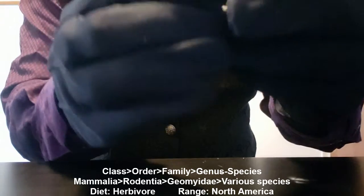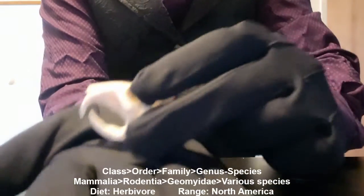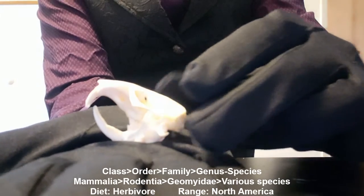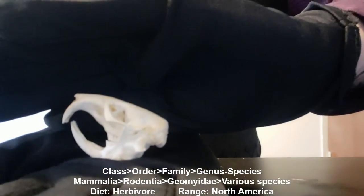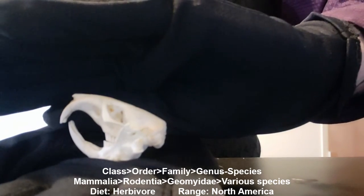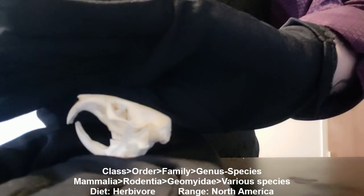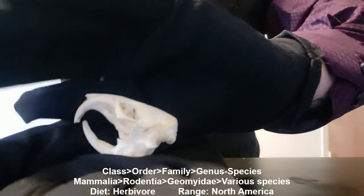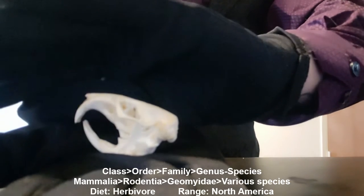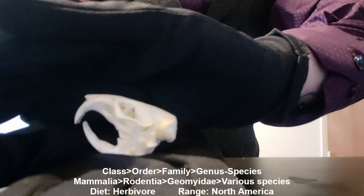And that is the gopher. If you want to pick one of these up, as always, there is a link in the description below. Hit the like and subscribe, and we'll see you next time.